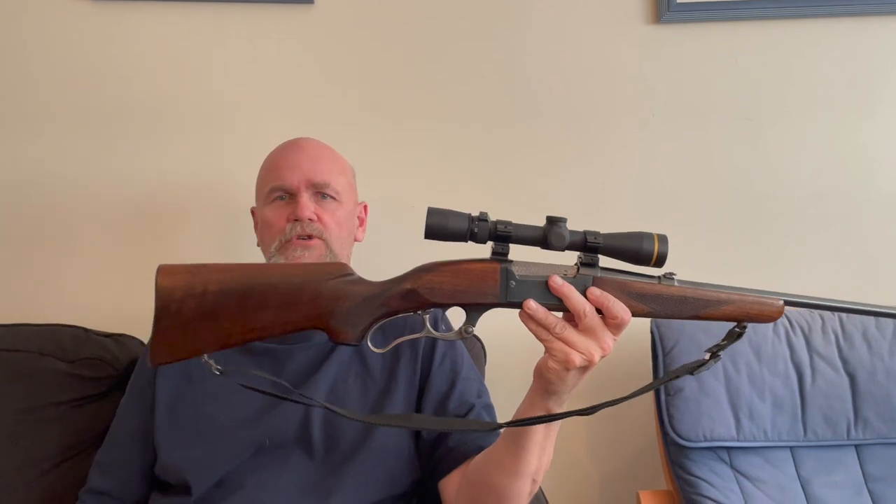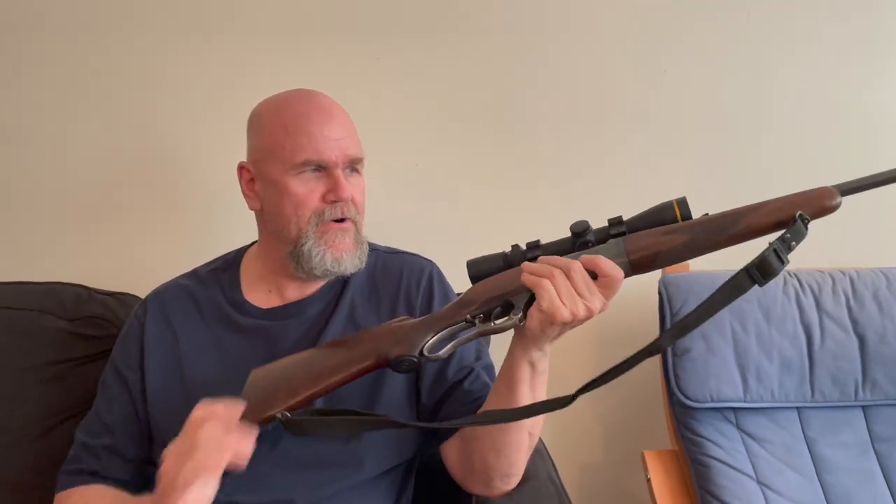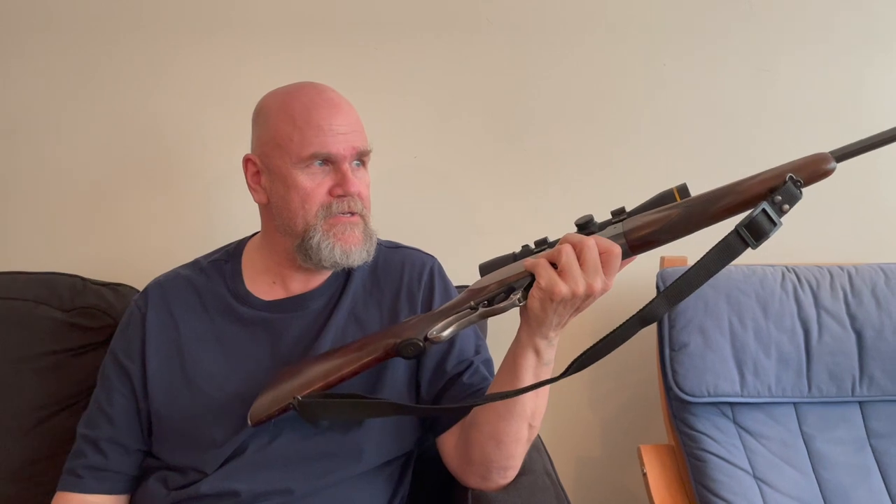A damn good sheep gun, even. The Savage 99 is a keeper. This is one that'll die with me.